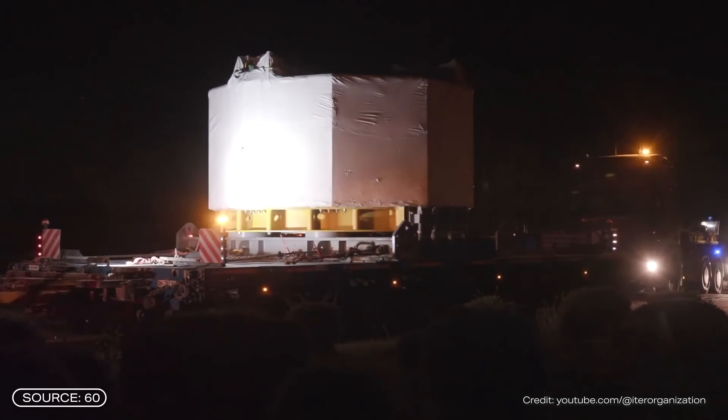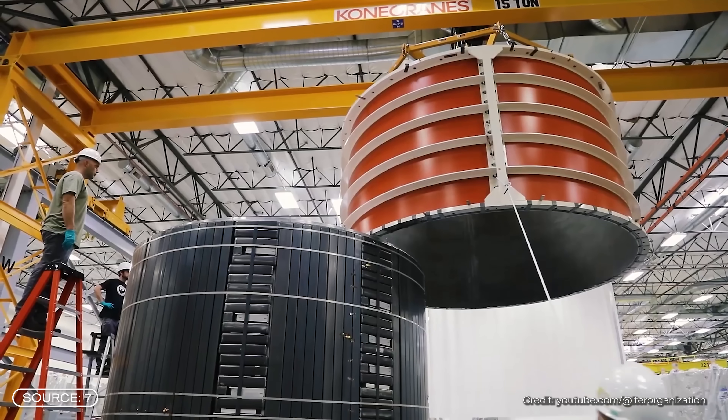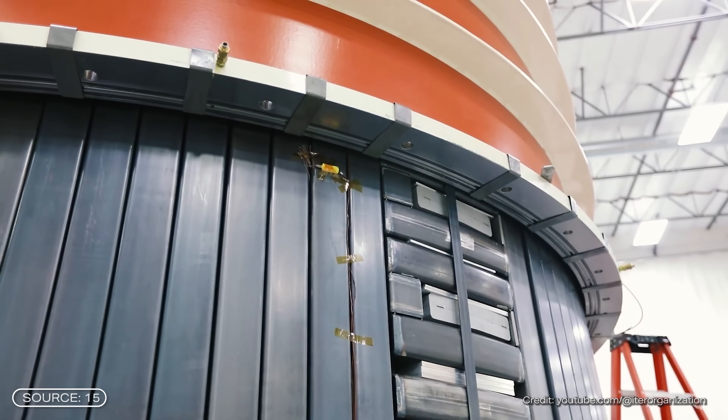The final module for ITER was built and tested in the US and is scheduled to be shipped to France in the summer. The fifth module is already on its way there, and the remaining four are already installed. So the heart of the reactor will soon be complete. In case a module is damaged, the US manufacturer General Atomics is even planning to build a seventh one just to be on the safe side.